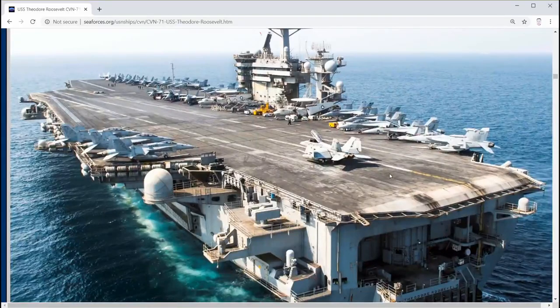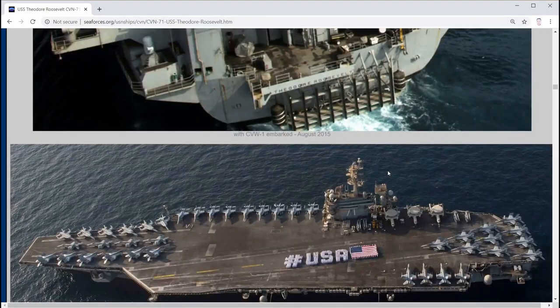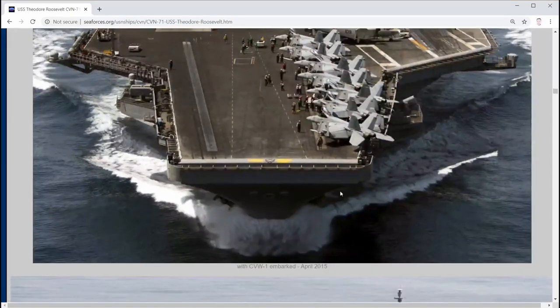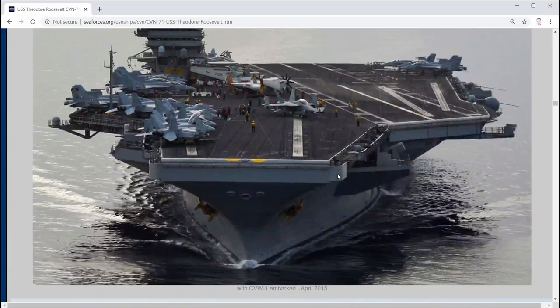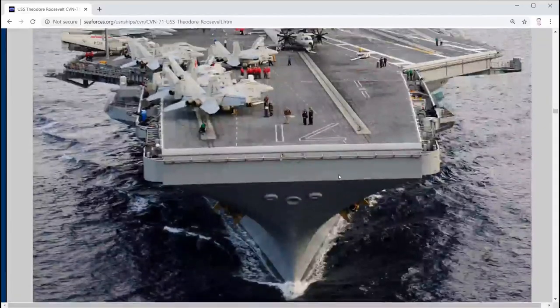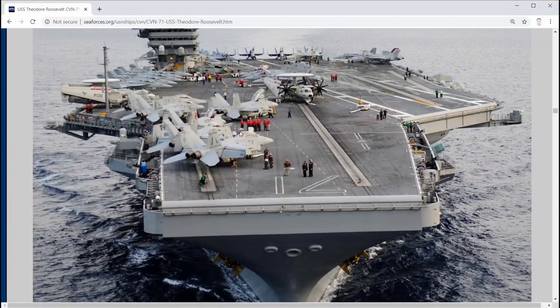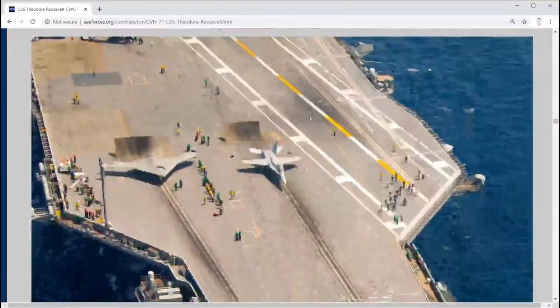Let's move further and find something with Tomcats - that's probably the right year according to the DCS Super Carrier setup. This one is pretty new, still mostly Hornets. Let's look for older pictures. We can use several pictures here as reference. Keep in mind that if you put a lot of aircraft on top of the flight deck, it will take a toll on your PC performance, so be careful.